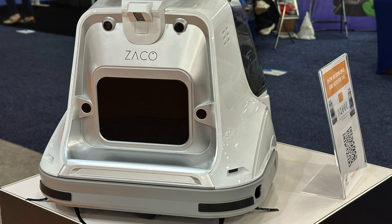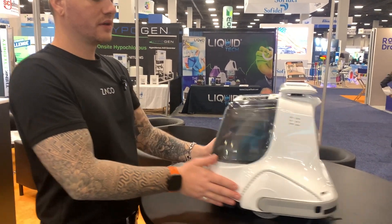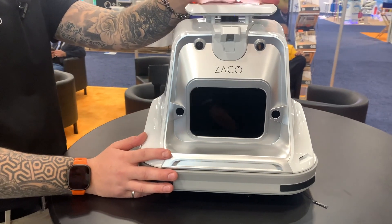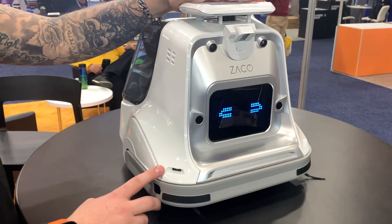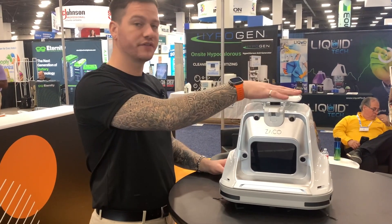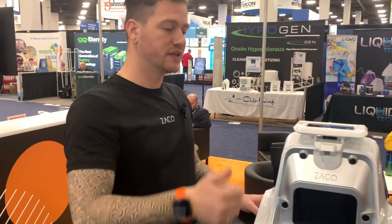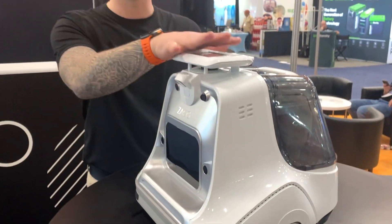Looking closely at the robot, it's quite compact. One of the most unique features is the five-inch touch display. With it, you can operate the X1000 completely independent of Wi-Fi and device connections — everything is managed on the robot itself. You can create a map, adjust the map, split areas, merge areas, and set cleaning tasks, all directly on the device.